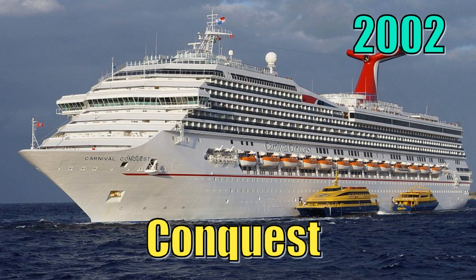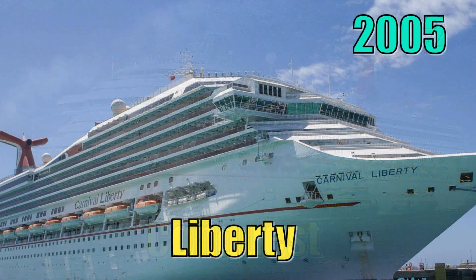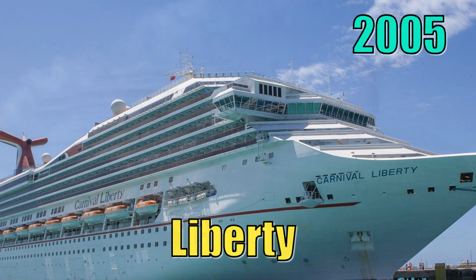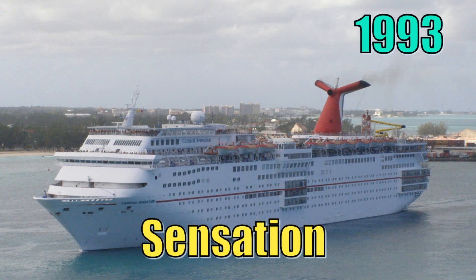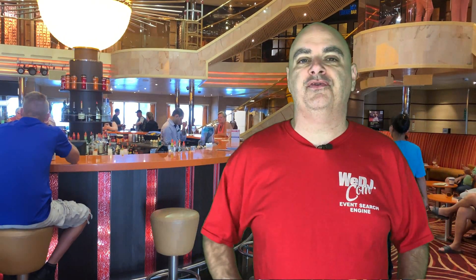Right now, it's not available on all ships — it's only available on four, but they will be rolling it out. You can currently get it on the Carnival Conquest, the Carnival Liberty, the Carnival Glory, and the Carnival Sensation. In the next couple of months, they're going to roll it out to the Victory and the Elation, and over the next several months after that, it's going to be available fleet-wide.